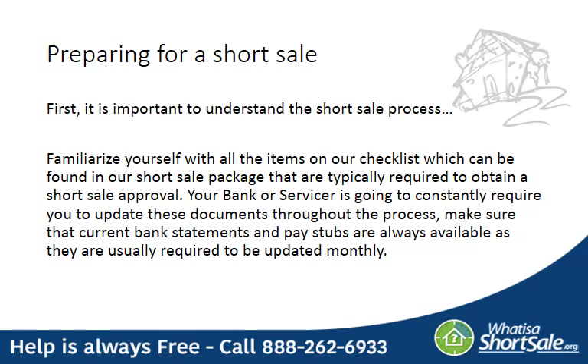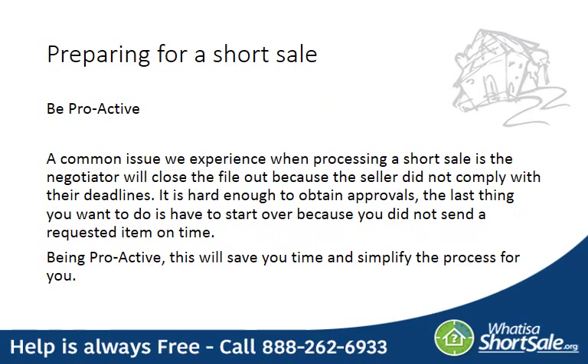When you're beginning the short sale process, you'll receive our short sale package which contains a checklist of items that are typically required by your bank for the short sale approval. Throughout the process, the bank will ask you to update certain documents such as your bank statements and your pay stubs, as they always need the most up-to-date copies available. One of the most important tips is to be as proactive as possible. One of the most common issues is that the lender may actually close out the file if a document is not handed in by the deadline they give. It's hard enough to obtain a short sale approval, so the last thing you want is to have to start over because you didn't send something in on time. When you're proactive, it saves you time and simplifies the process.